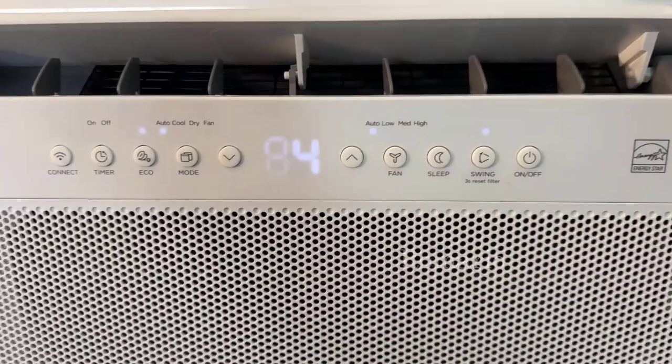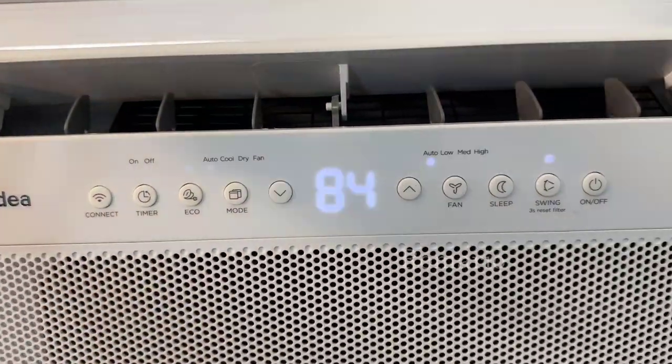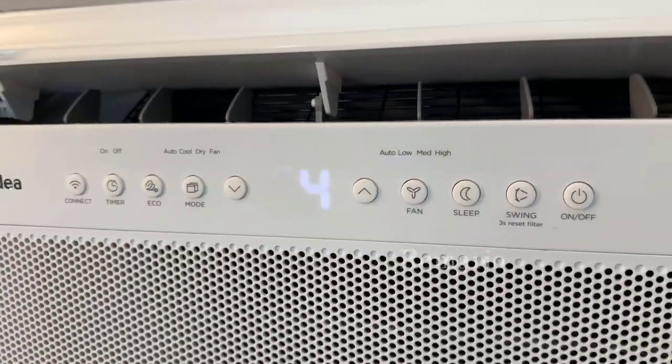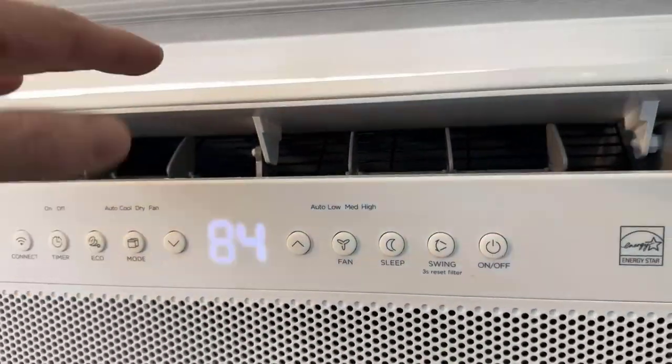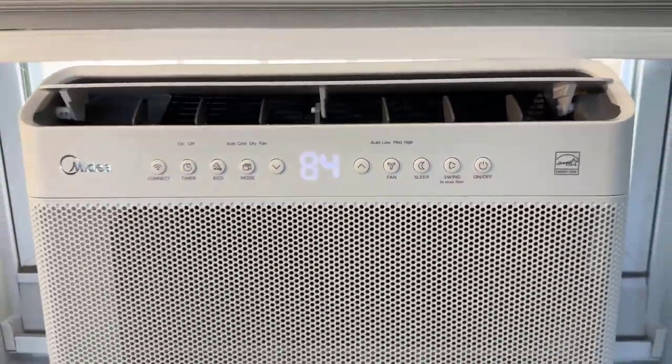We just leave it on auto. That way it can help keep the room dry if it needs to, or if it just needs to circulate air around. There's also swing mode that will cause this to go up and down and kind of circulate air around more. And you could take advantage of the sleep mode.